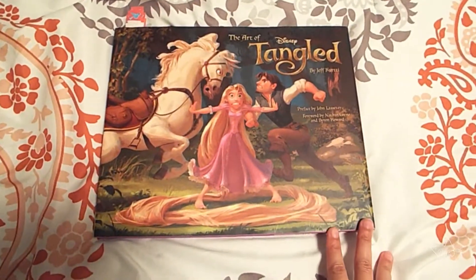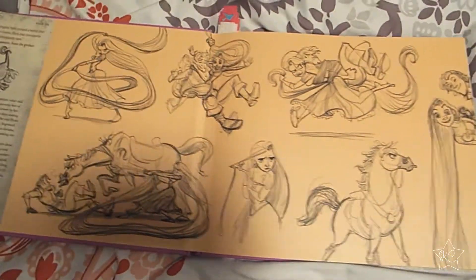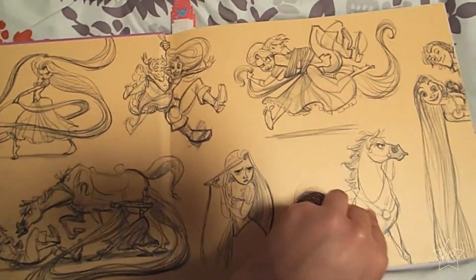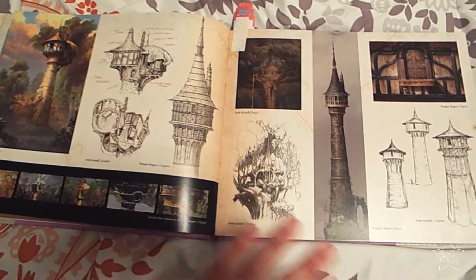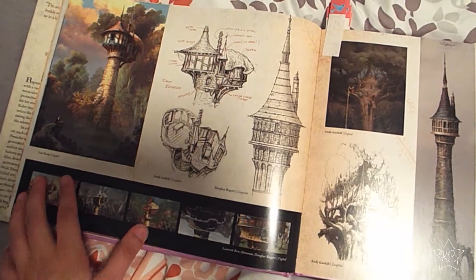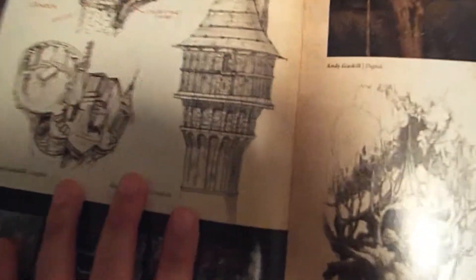The first book I'm going to talk about is The Art of Tangled. I marked all the pages just so I can quickly go through the pages I want to highlight. I'm not going to go through the whole book because that would take way too long and I don't want to spoil anything for you. But this is actually one of my favorite concept art books — it's heavily detailed. You've got so many different concept art and sketches and colored pieces of the tower, and it's so nice.